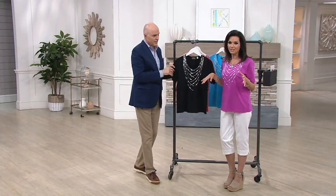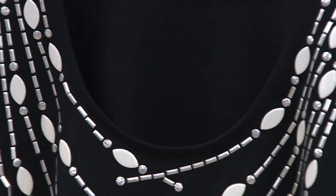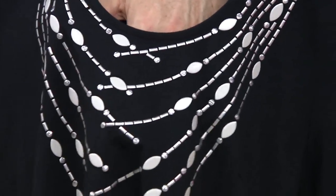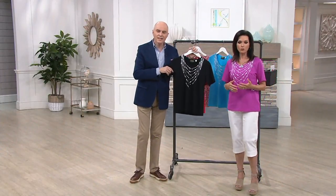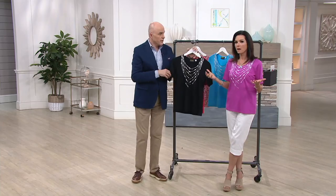$38.50, item number 275-318. It's customer top-rated. What a wonderful place to start your journey with the Mackie collection — the wearable art collection from Bob Mackie — with a top that is tried and true. People love this; they've taken their time to write a review. I recommend, especially when you first start shopping here, go look at the reviews to find out what people say about it.